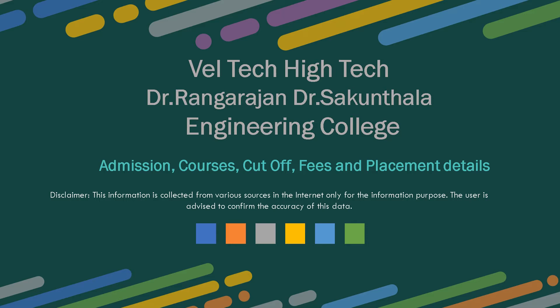Well Tech, Dr. Rangarajan Dr. Shakuntala Engineering College has been ranked by the Times Engineering Institute Ranking Survey 2019 as top 10 in Tamil Nadu, top 20 engineering institute overall, and top 7 in Chennai top engineering institute.